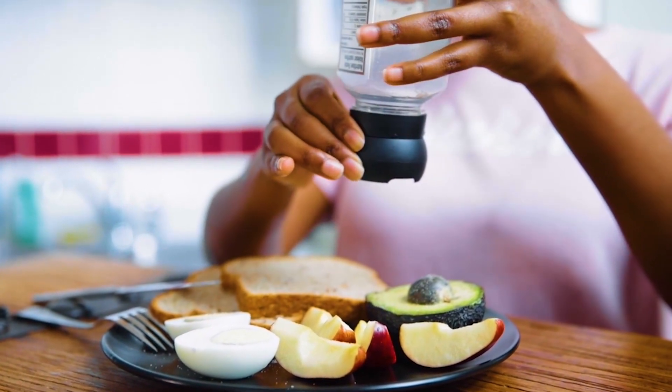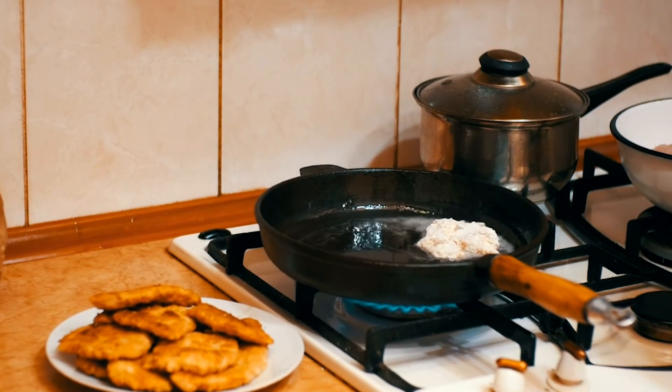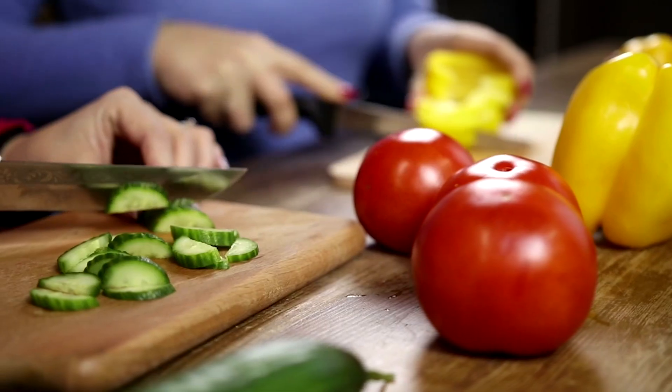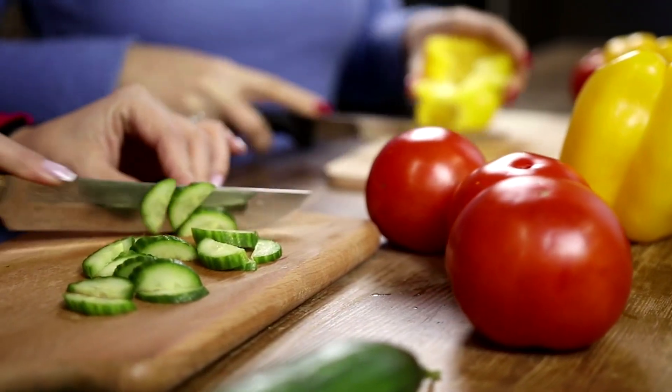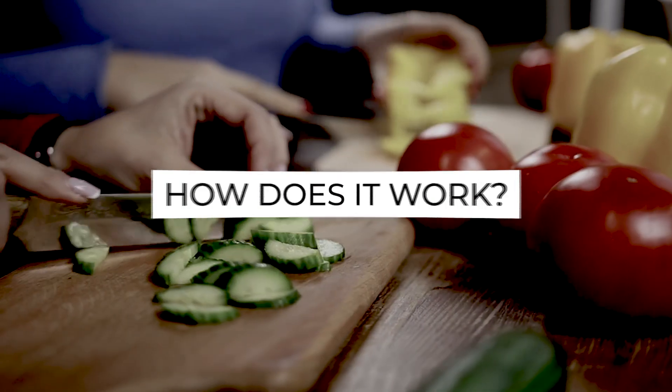The core principles include reducing processed foods, sugar, and caffeine while emphasizing the consumption of lean proteins, essential fats, and detoxifying fruits and vegetables. The idea is to eliminate toxins from the body, boost metabolism, and promote fat loss.